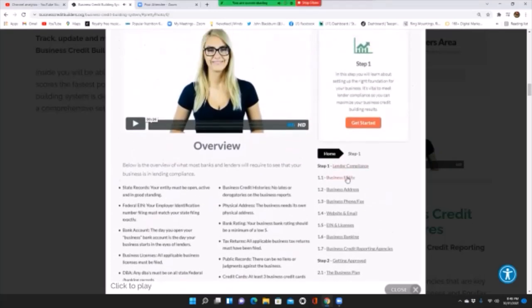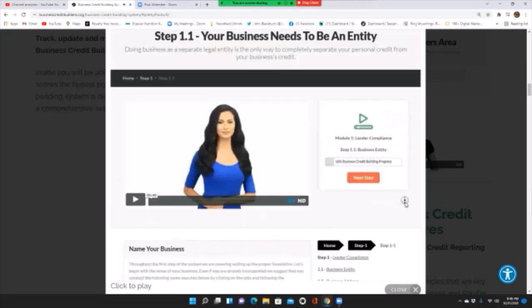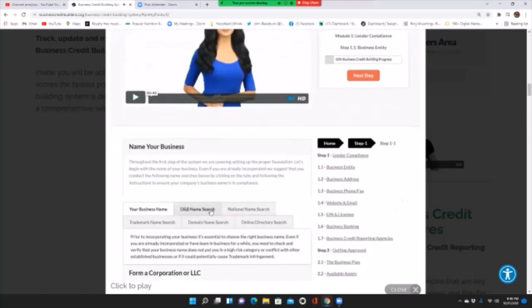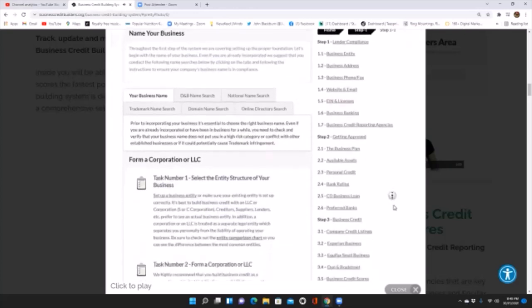We cover things such as setting up your business — everything from your business name. Each module has a video tutorial. For a business name, you go through a D&B name search or national name search to ensure the name you select, before you incorporate or set up as an LLC, is in compliance and not conflicting with another company name or infringing on anyone's trademark. These are part of the lender compliance steps.